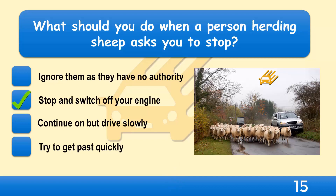If someone in charge of animals asks you to stop, you should do so and switch off your engine. Animals are unpredictable and startle easily. They could turn and run into your path or into the path of another moving vehicle.